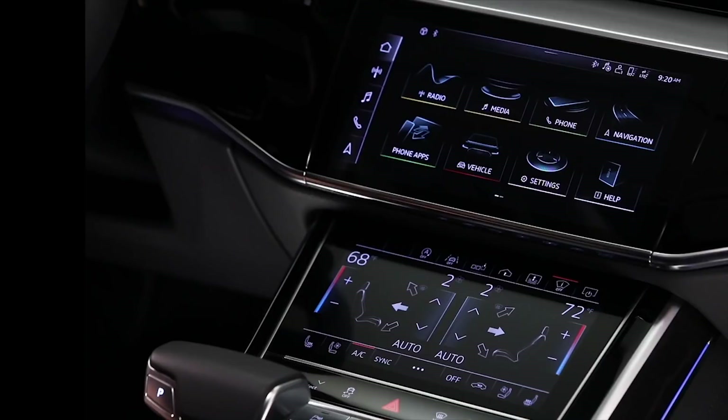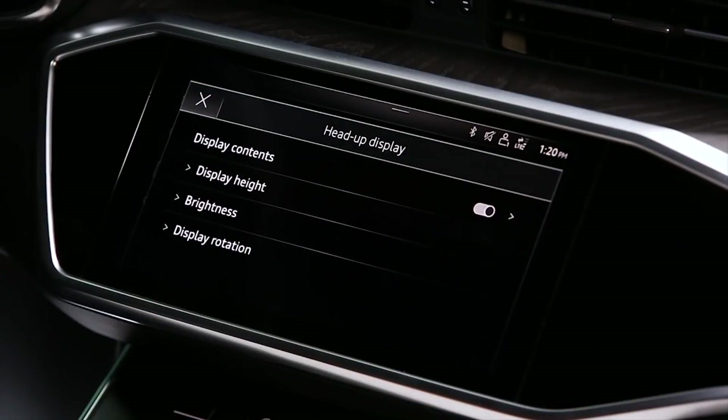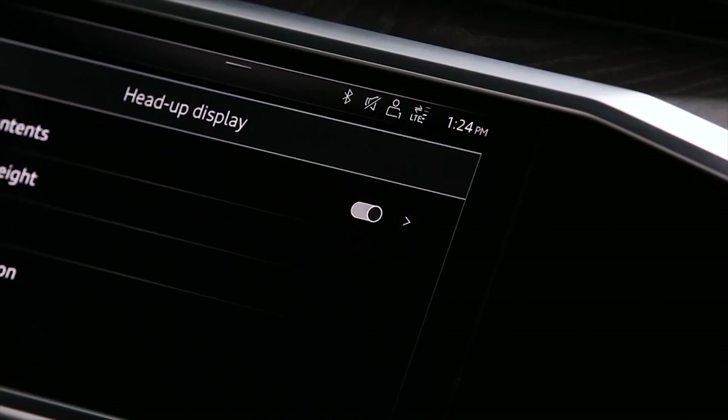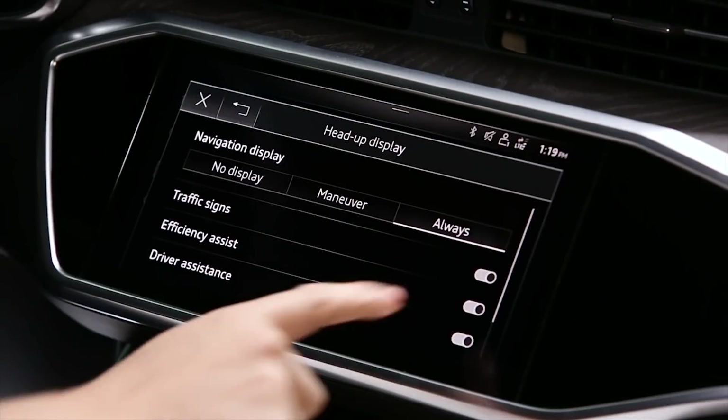To turn the system on or off, press the heads-up display icon. Then, in Display Contents, touch the arrow on the right. From here, you can disable traffic sign recognition.